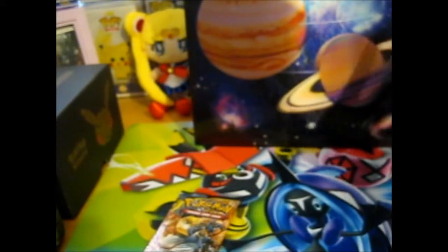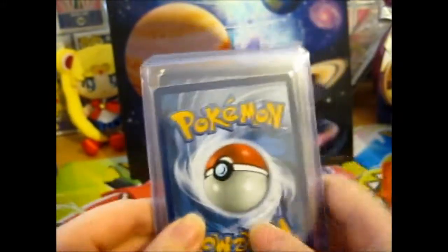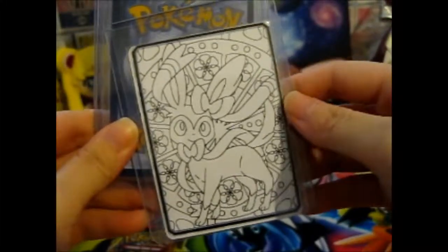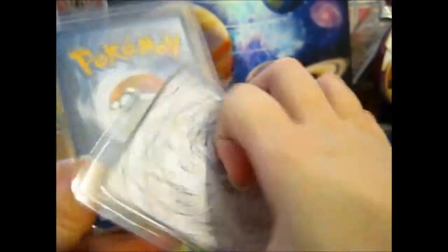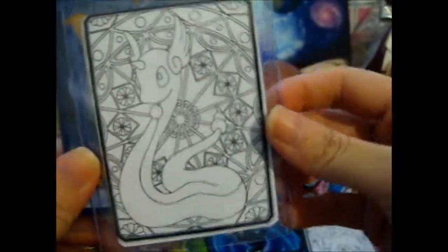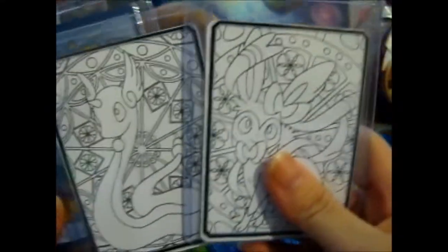It was sitting on my chair so I thought I might as well. Here we have a lovely Color Me card Sylveon and a Color Me card Druchini.